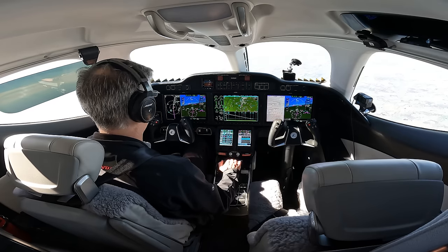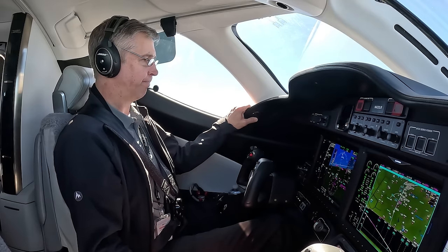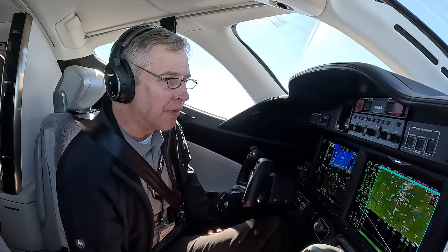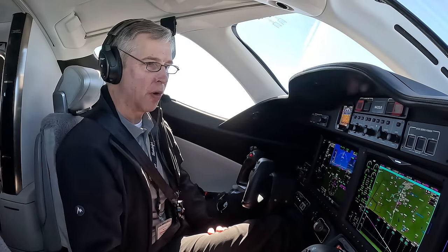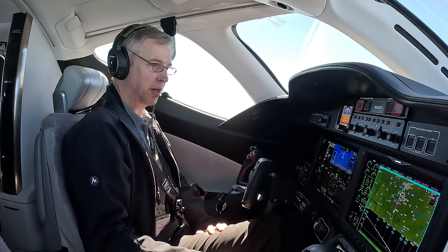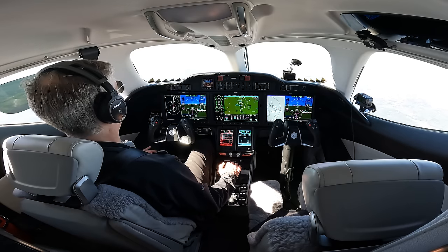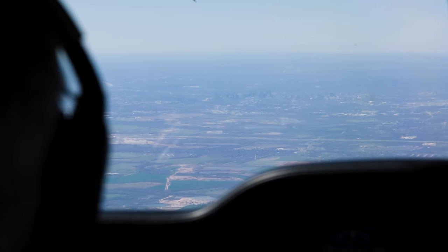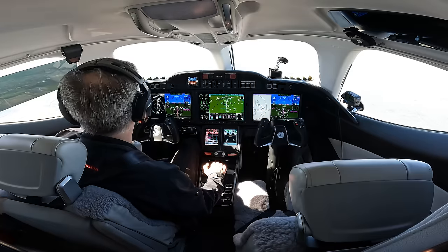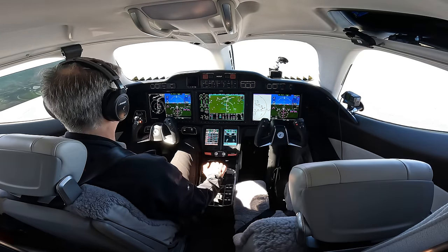Houston Approach, Honda Test 53, 14,000, descending via the Willie 3 with a limitation of 270 knots, we have X-ray. Honda Test 53, Austin Approach, expect runway 18 left. One-eight left — 150 feet wide. We'll get off there and go via Echo or Bravo all the way down to the FBO, Million Air. Austin Approach, Honda Test 53, 7,700, descending via the Willie 3 with X-ray. We've got the airport in sight — they're going to send us north of town then turn us back into the airport.